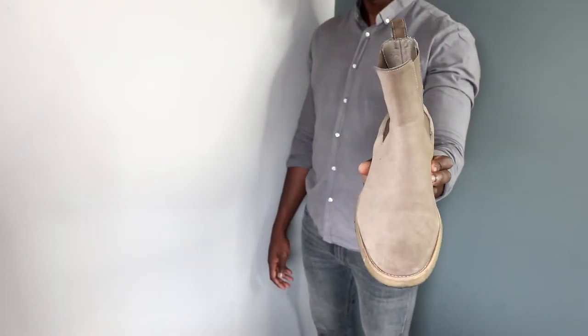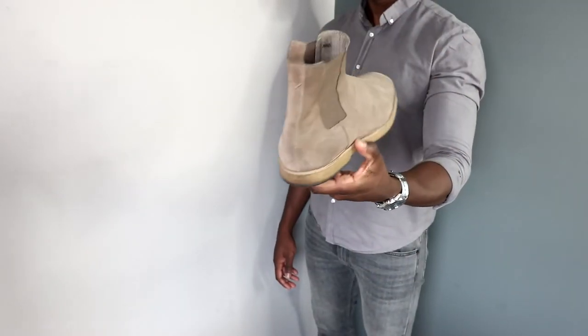If it's your first time looking into chelsea boots, I'd recommend going for leather because it's easier to take care of and maintain. Suede boots do look nice — I have both leather and suede — but suede is harder to maintain and you lose some convenience depending on the weather and conditions of your day.